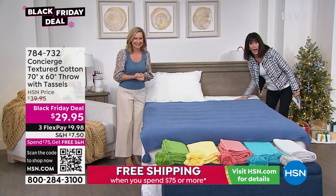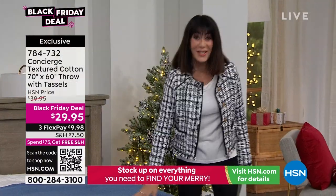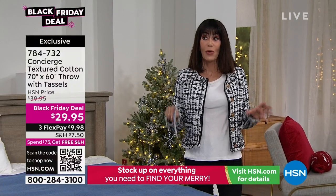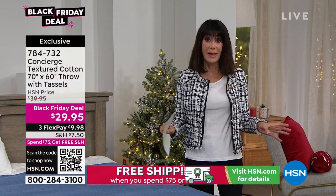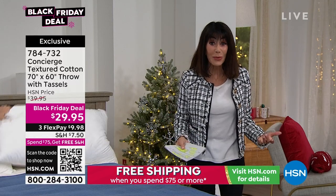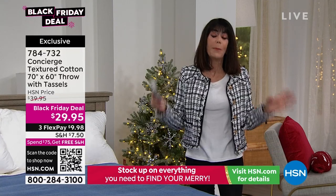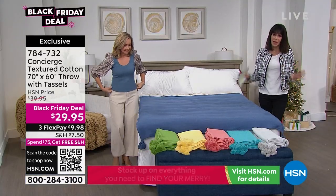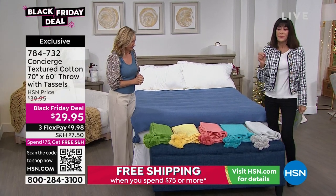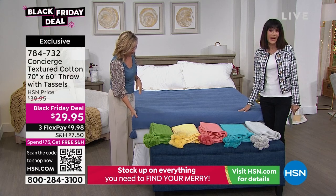With the Sherpa topper coming up — wrap up in this throw. And right now gift shopping is on all of our minds. We want to shop smartly and get something people are absolutely going to love. Beautiful, gorgeous colors in this throw, and when you look up close, I love the textured weave. It's also 100% cotton.